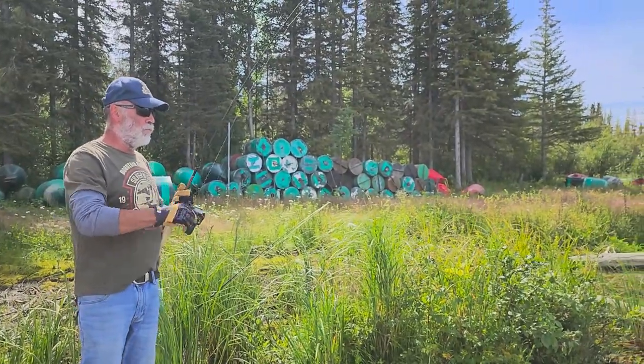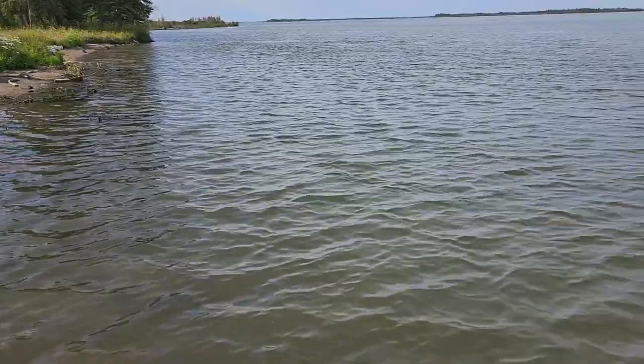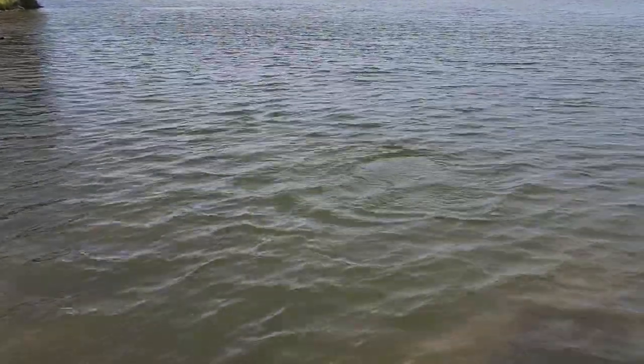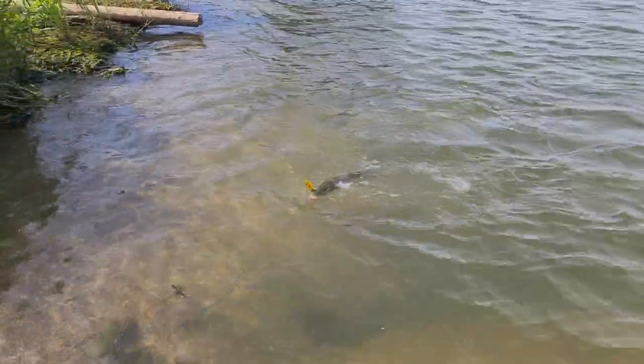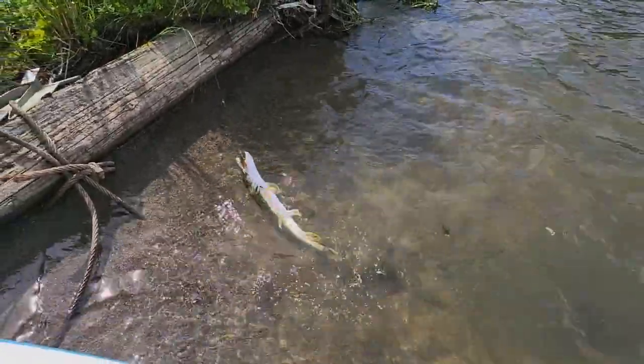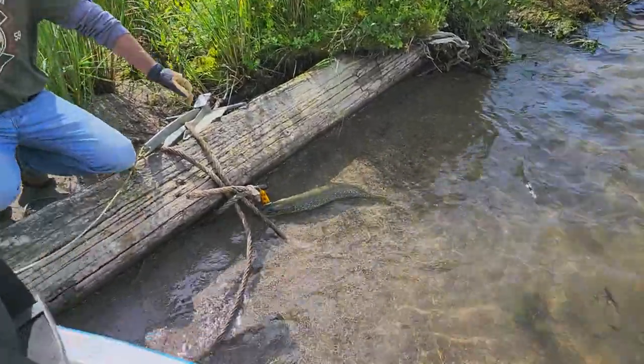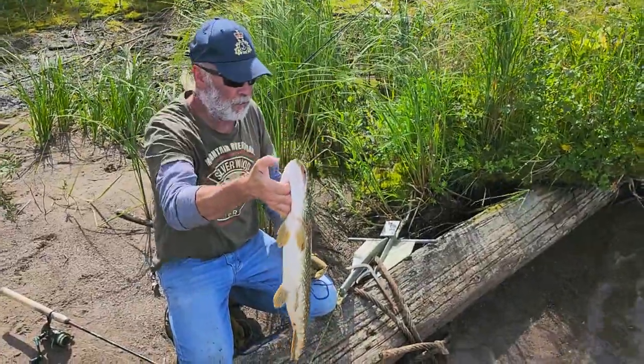Bush trout — first catch of the day! Is it a fish or is it a piece of wood? It's a fish! It's a little guy, but it's a fish. It's feisty — ah, it's a baby. Those are pike? That's a pike, not a jackfish? I think that's the same — yeah, the lion pickerel are the same. All right, one little baby fish. He's going home.